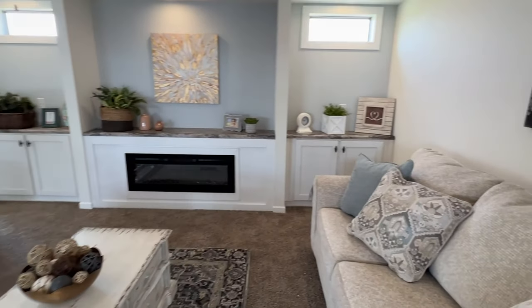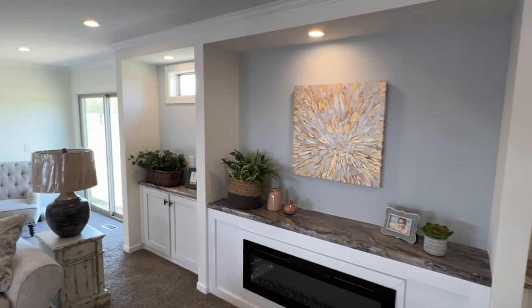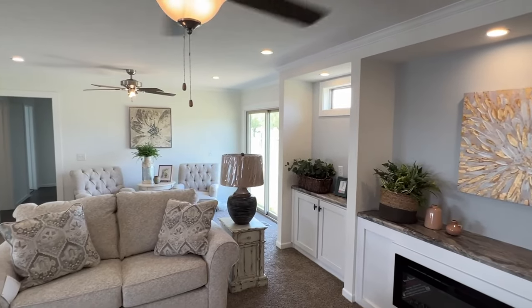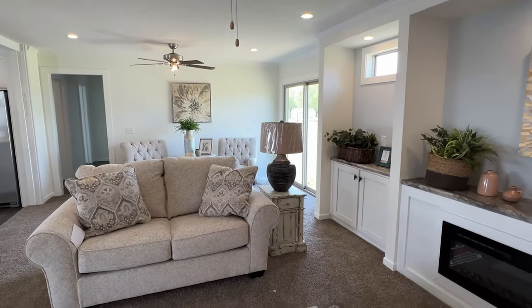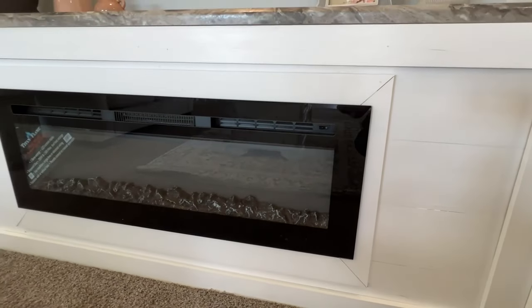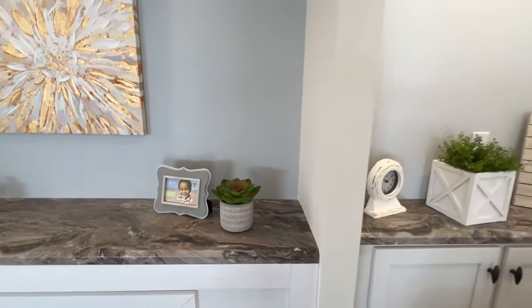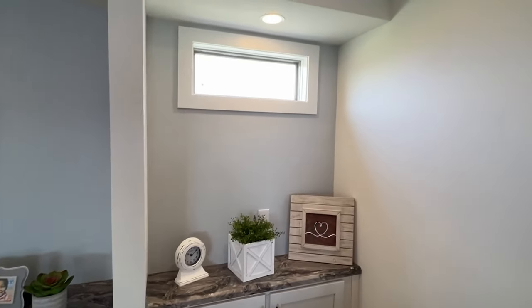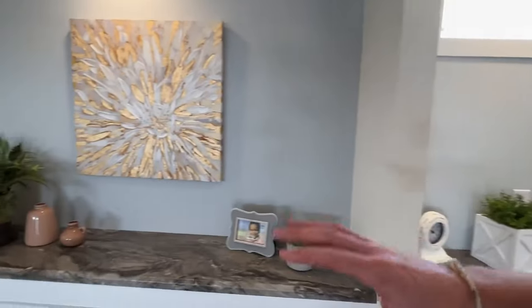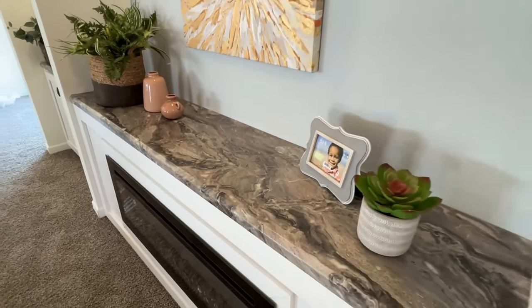Wow, there's something about this vibe right here — it feels real relaxing. You've got the electric fireplace down here. Something I do know they've done in a lot of these models is more of a rolled countertop right here.